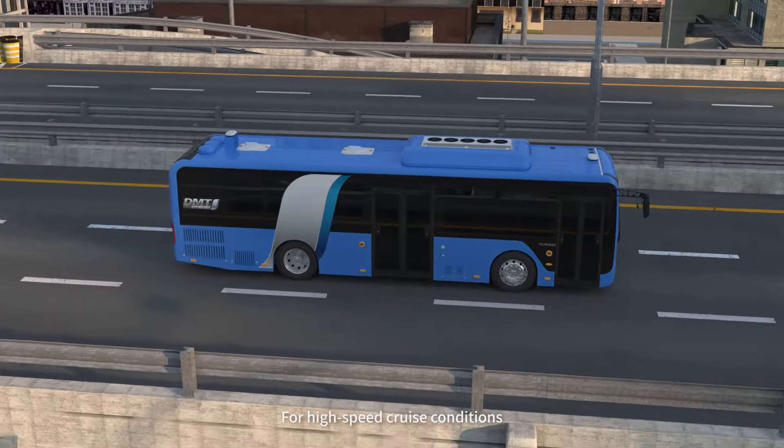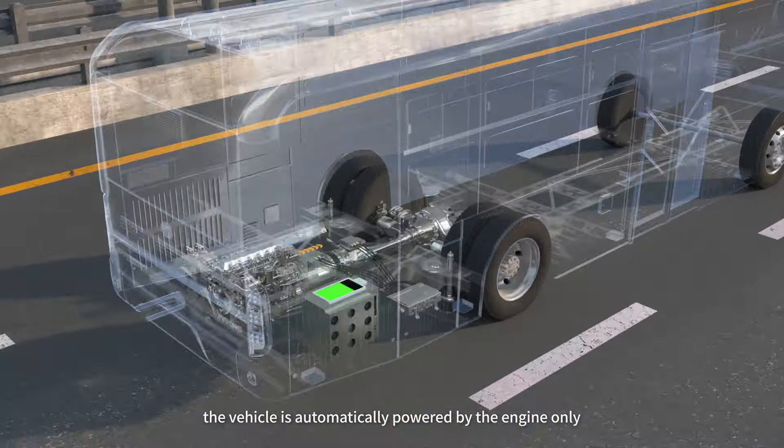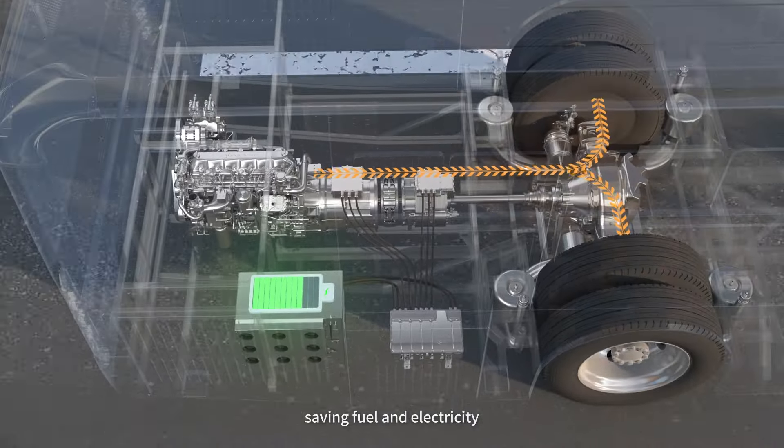For high speed cruise conditions, which require the least amount of fuel, the vehicle is automatically powered by the engine only. The motor stops working, saving fuel and electricity.